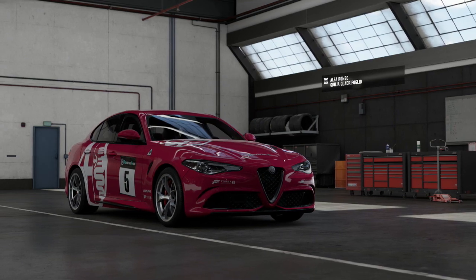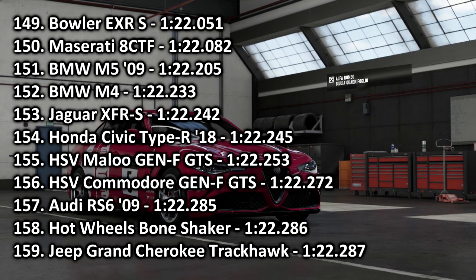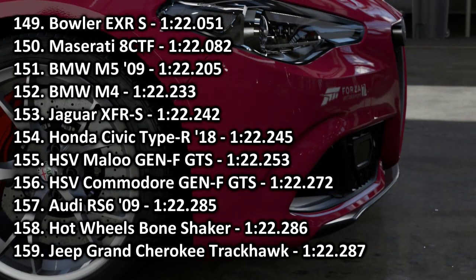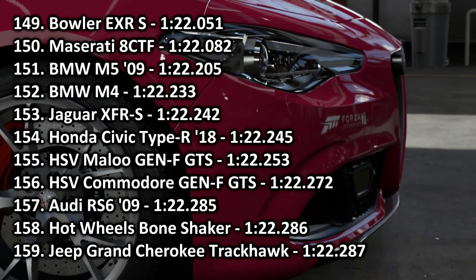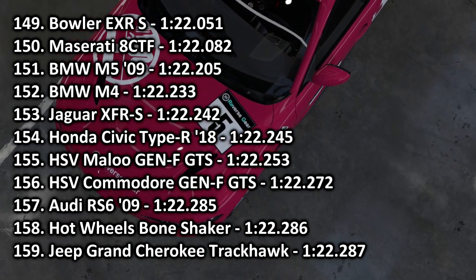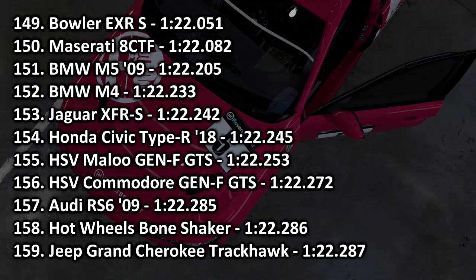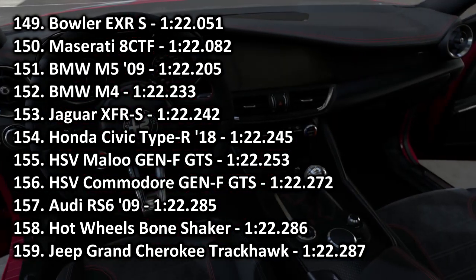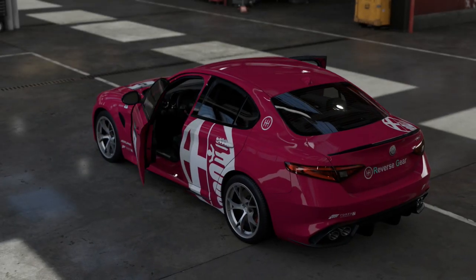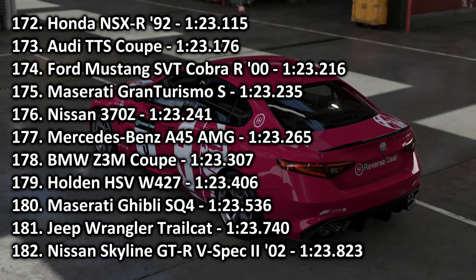On to the leaderboards. The fastest car today is the Honda Civic Type R going into 154th place with a 1:22.245. Just have a look at that time — it almost beats an XFR-S, a BMW M4, a BMW M5. It's quicker than an Audi RS6 with a V10 engine and 570 horsepower. The Civic Type R is an incredible car. If you haven't driven it, just go ahead and drive it — it is insane.